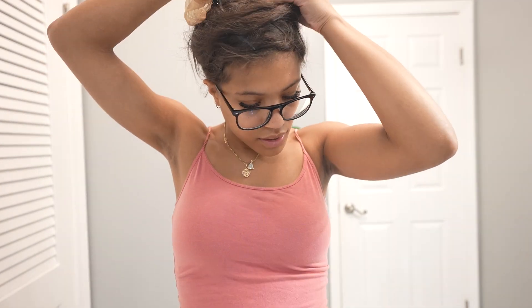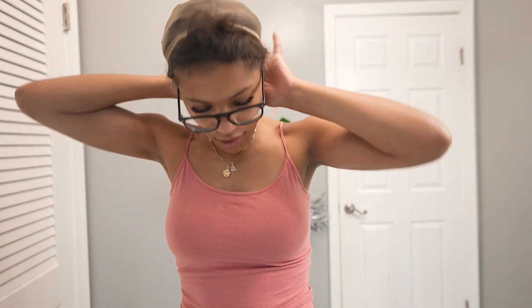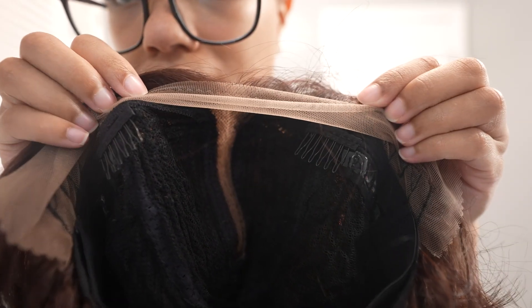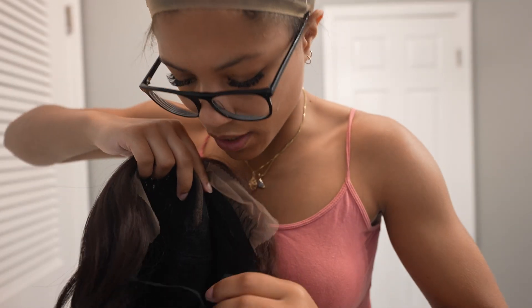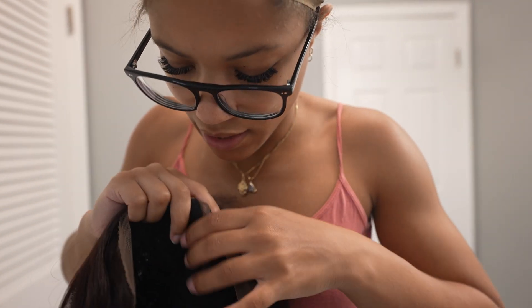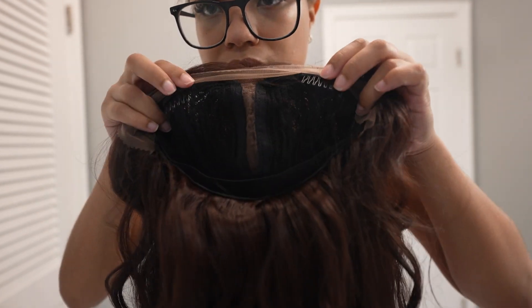I'm going to put this wig cap on my head — I'm not going to put it on perfectly, so nobody judge me. My hair is going to need to be rewrapped anyway, so it's whatever. This wig does have clips, which is beautiful — we love a wig that comes with clips. It also comes with a band and a clip in the back for extra security, plus two clips to clip in the front.